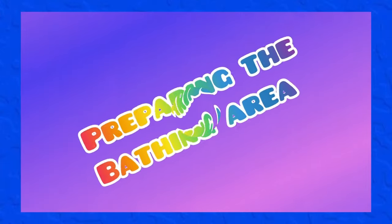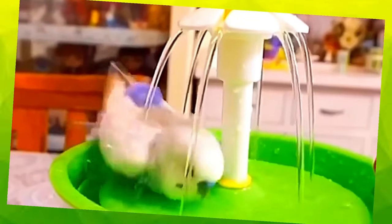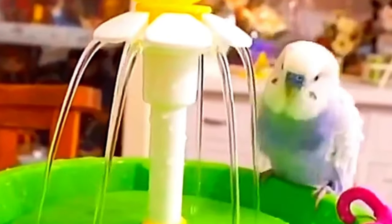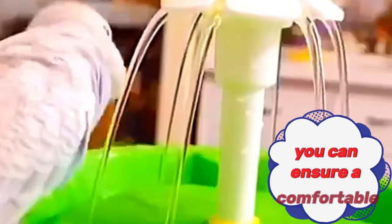Before we begin, it's important to set up the bathing area properly. Make sure the room is warm and draft-free, as budgies can catch a chill if they get too wet in a cold environment. Place a towel or absorbent mat underneath the bathing area to catch any excess water. By taking these precautions, you can ensure a comfortable and enjoyable bathing experience for your budgie.